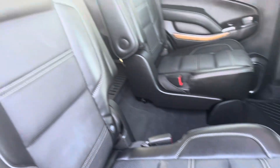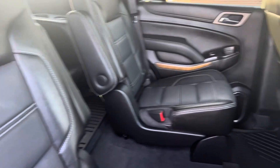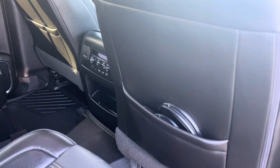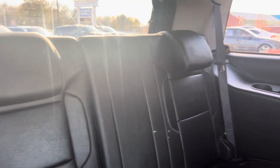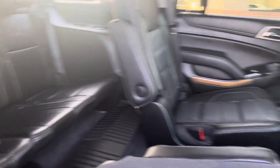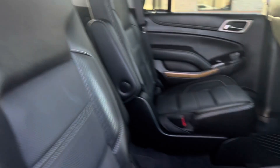Second row captain's chairs. It does have a couple of headsets for the rear entertainment as well. Super clean — does have the all-weather mats all the way around. Headliner is perfect. Heated rear seats.